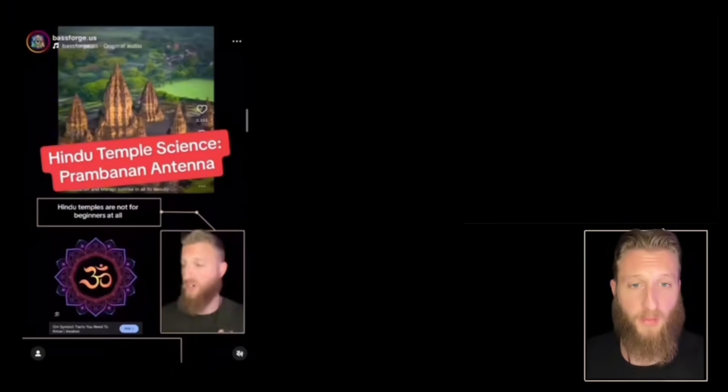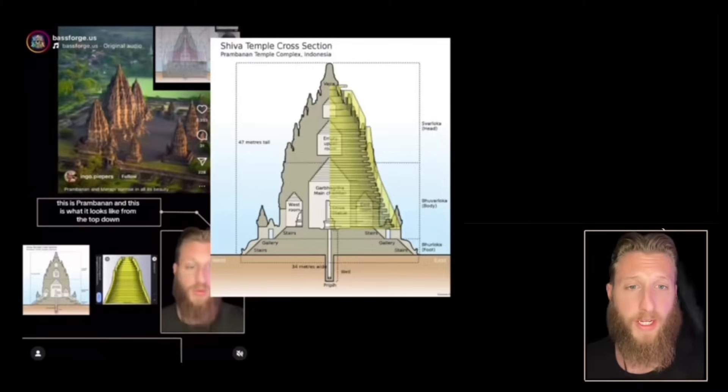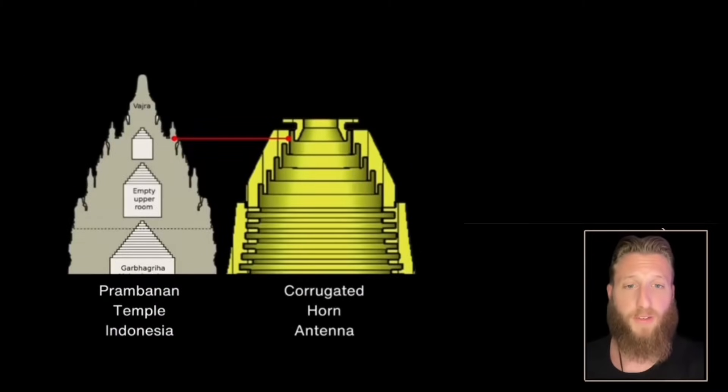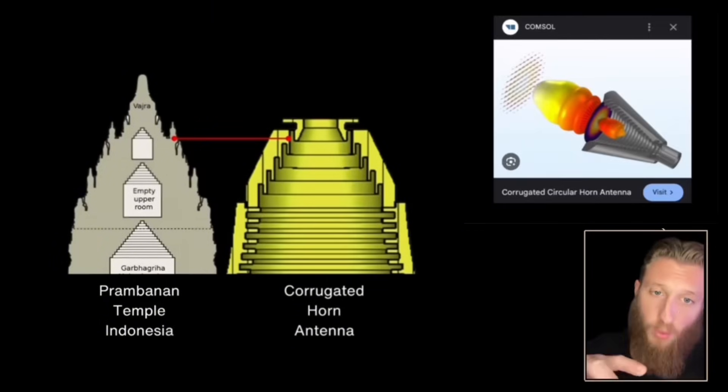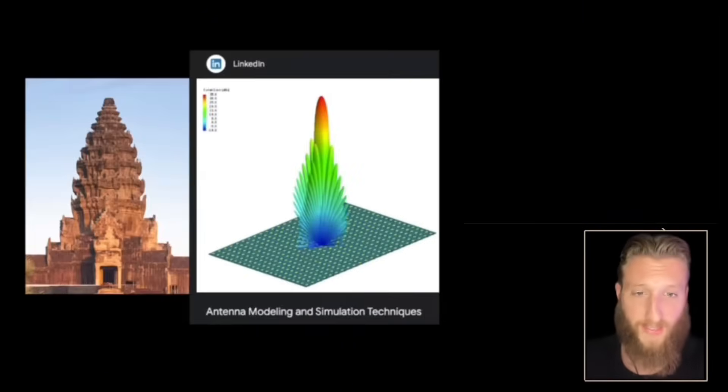If you watched the Prombenon video, you know that the interior of these temples looks just like a corrugated horn antenna. Those peaks are not decorative — they focus the signal as it exits the cone, minimizing power loss and strengthening the signal. A phased array arrangement focuses the signal into the main horn.